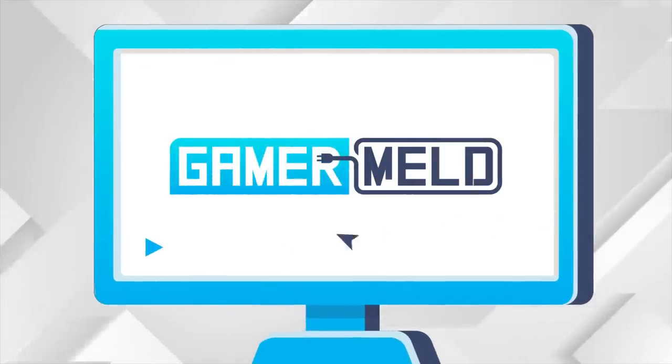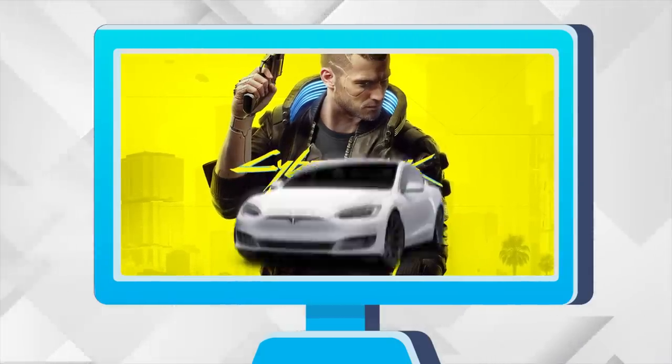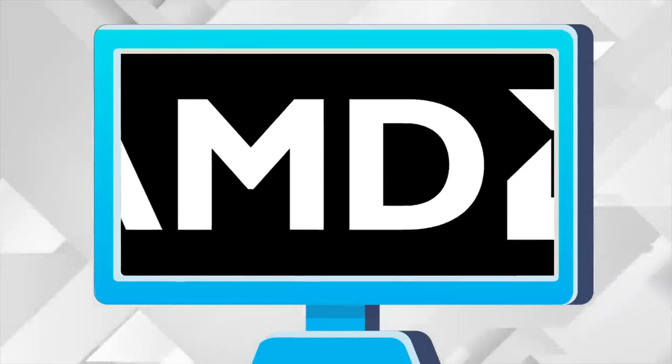Welcome everyone to Gamermelt! Today, Cyberpunk 2077 gets played in a car. The answer to GPU shortages will make you cry. AMD's next-gen GPU is an absolute monster, and it's official.